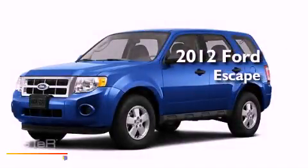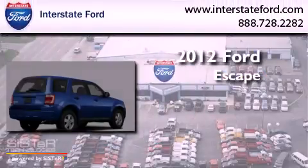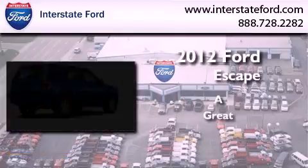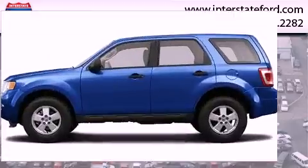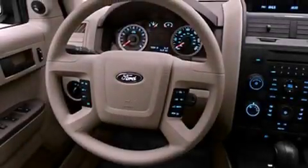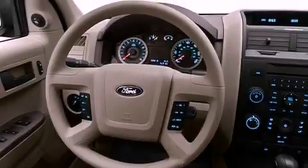This is a brand-new 2012 Ford Escape. Its top features include speed-sensitive volume controls, cruise control, a rear window defroster, a CD player, a low tire pressure indicator, traction control and stability control systems.